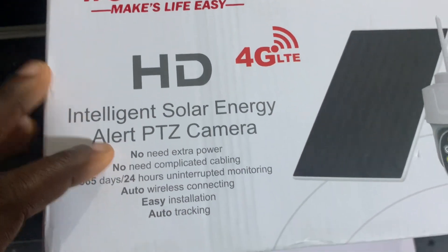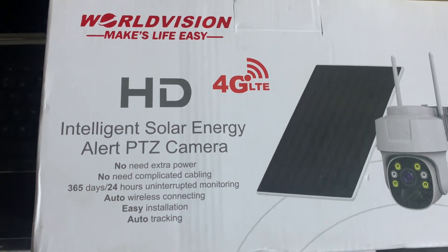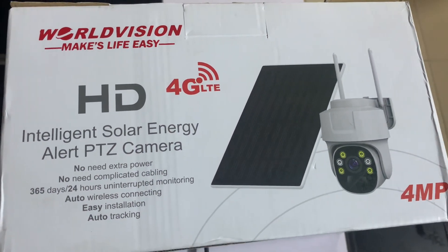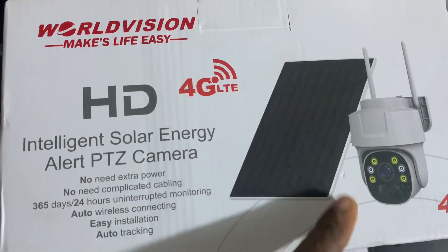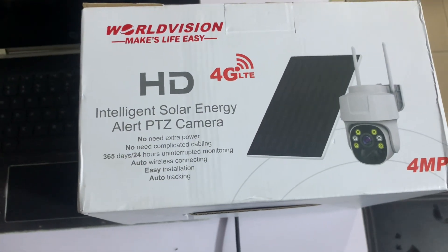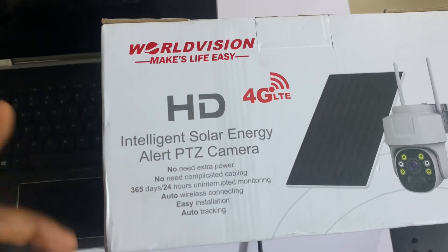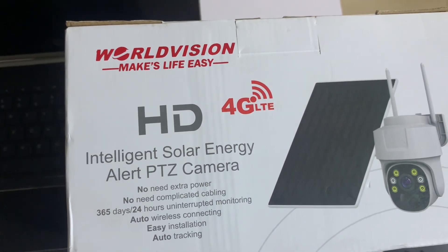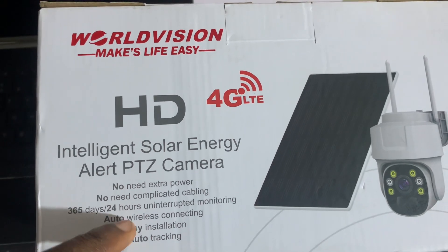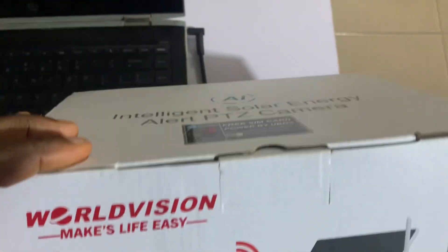Easy installation and auto tracking. You can easily install this camera as one tool. It doesn't matter whether there's no NEPA power or there is power — with the help of the solar panel, you can be 100% sure that your security camera is capturing. There's no complicated wiring or installation because it has two antennas on it. It works 365 days, 24 hours a year because the solar panel is always giving it power. It also has auto wireless connectivity — it works automatically, not manually. It can auto-track when something is happening.